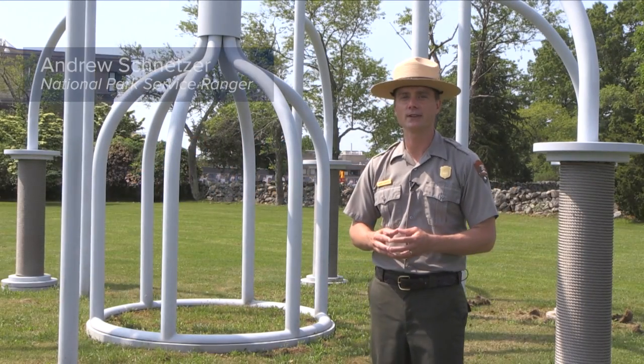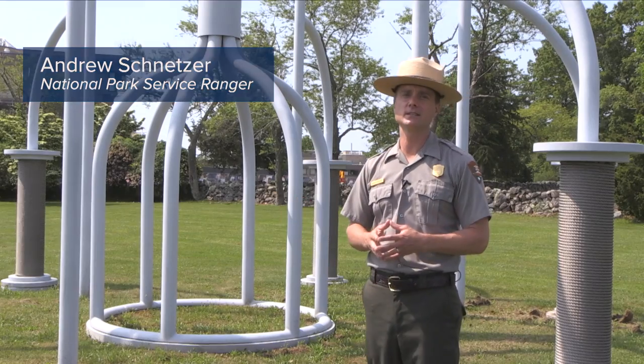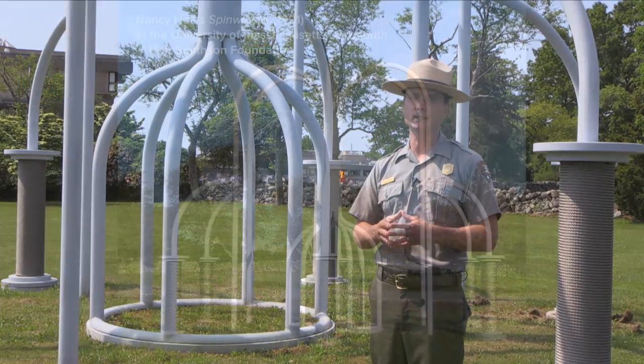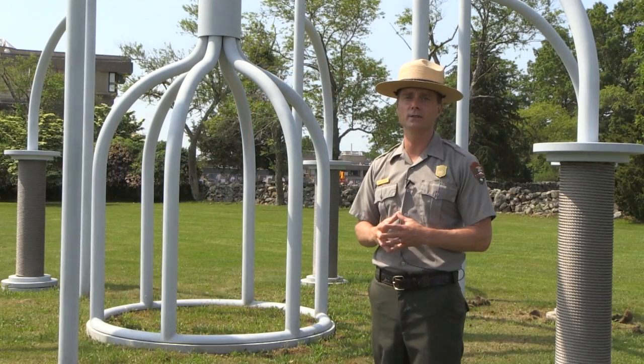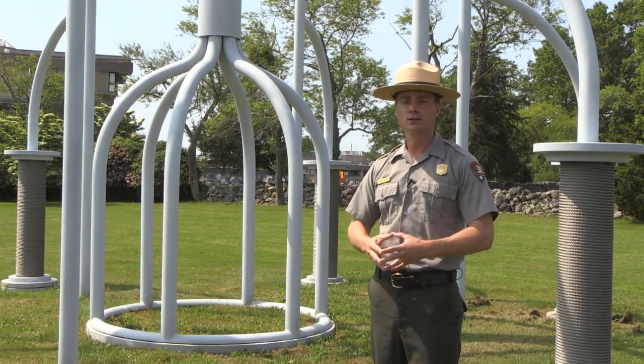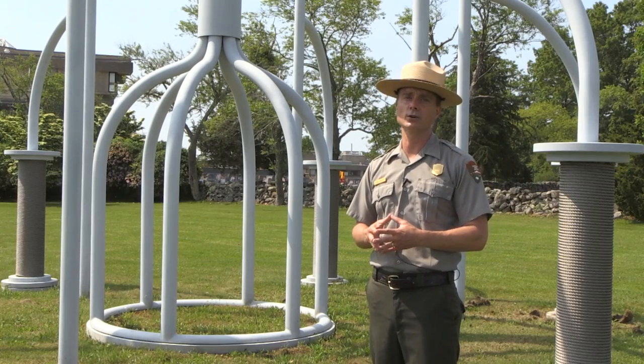I'm National Park Service Ranger Andy Schnetzer, and I'm here in front of Spinwinder on the campus of the University of Massachusetts at Dartmouth. Join us this November as we engage about the industrial history of New Bedford and we use this amazing sculpture here at the University of Massachusetts Dartmouth to put into context this magnificent and often under-told story.